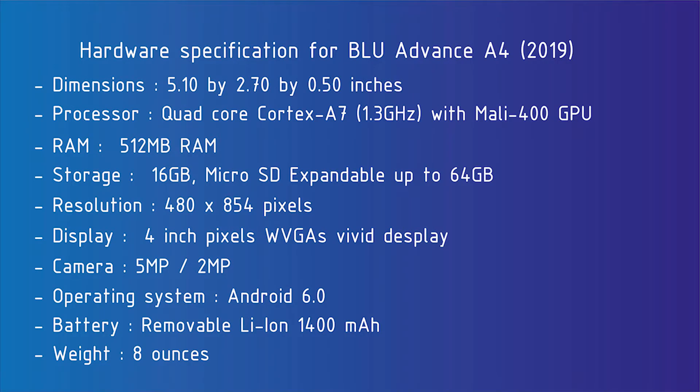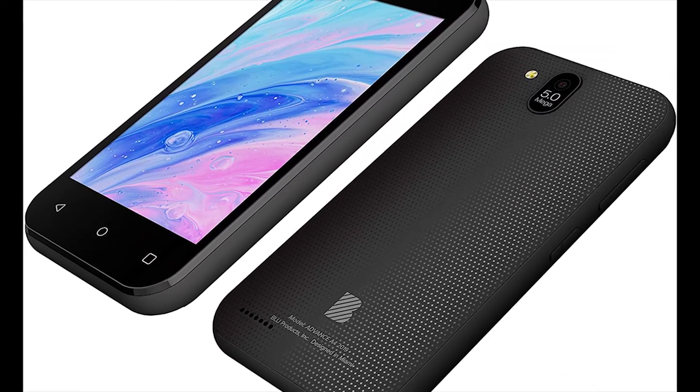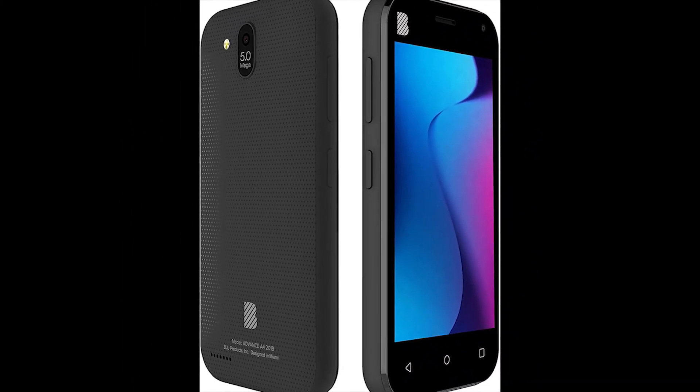The BLU Advance A4 comes with a quad-core Cortex-A7 processor that clocks up to 1.3GHz, giving basic performance. Its 512MB of RAM is small but expected at this level. 16GB of internal storage is available, and the phone supports up to 64GB of external storage. The operating system is Android 6.0, which is expected at this price point.